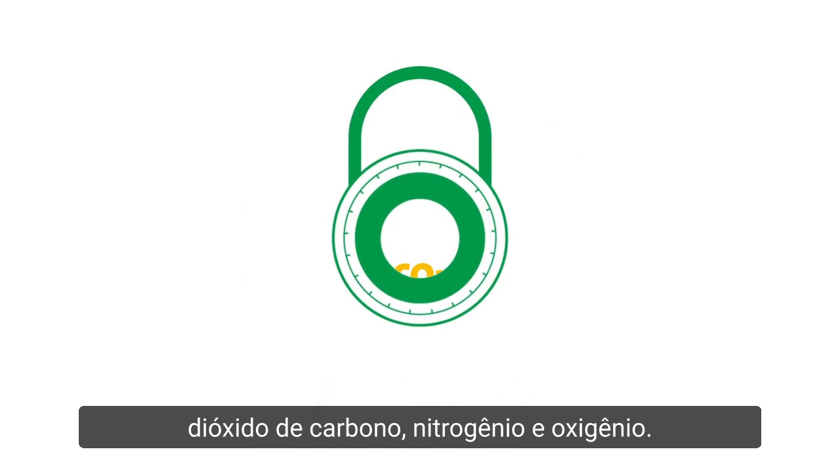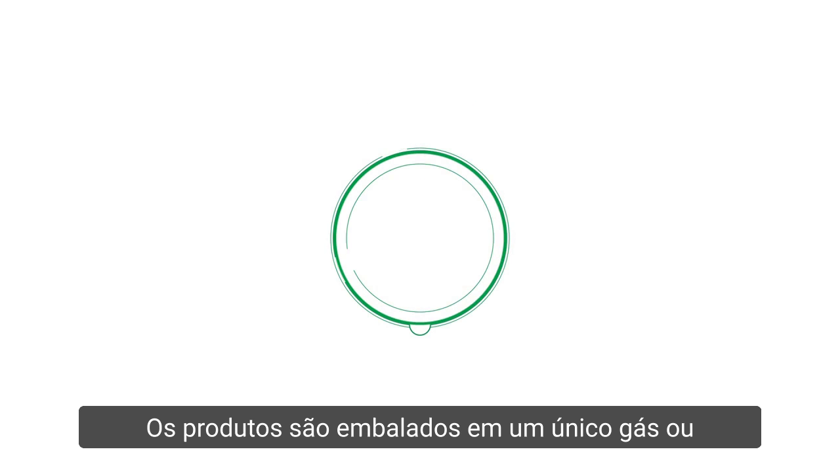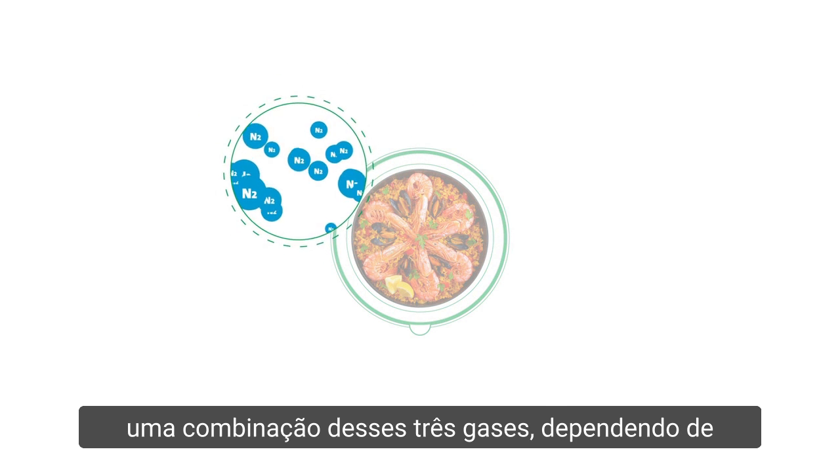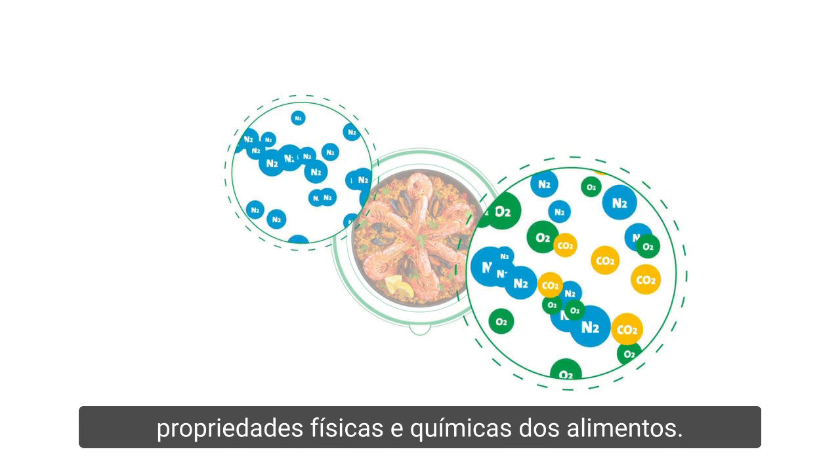It uses three main gases: carbon dioxide, nitrogen, and oxygen. Products are packaged in a single gas or a combination of these three gases depending on the physical and chemical properties of the food.